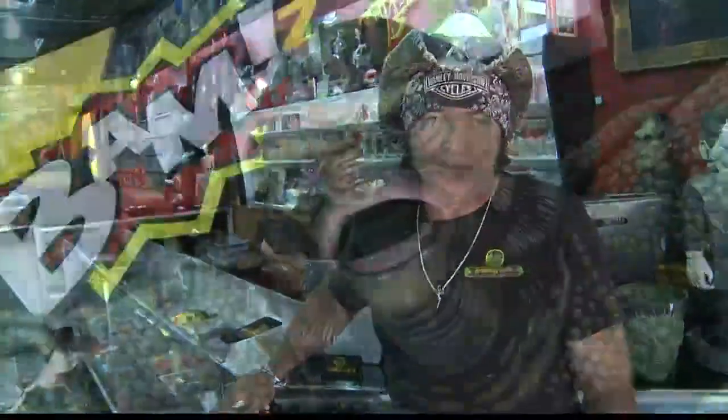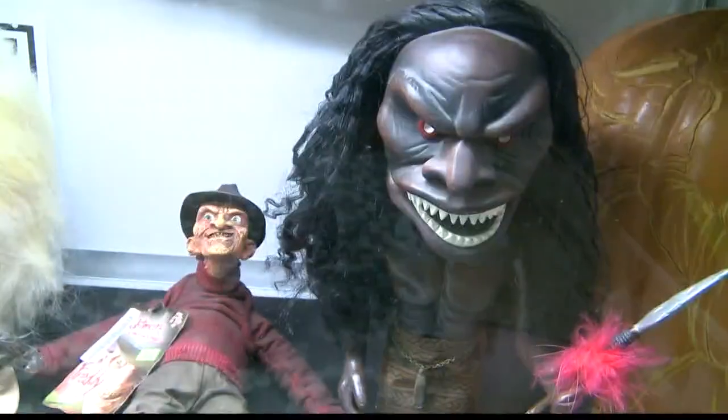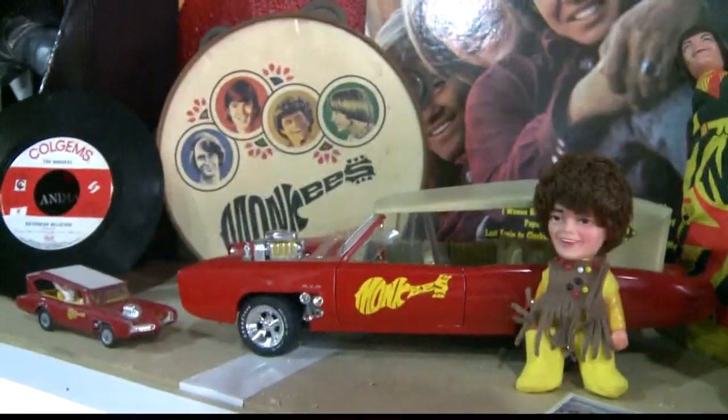We deal in records, monster memorabilia, movie posters, horror things. We have everything from monsters to the Monkees. It's cool.